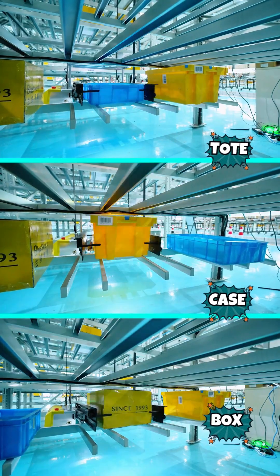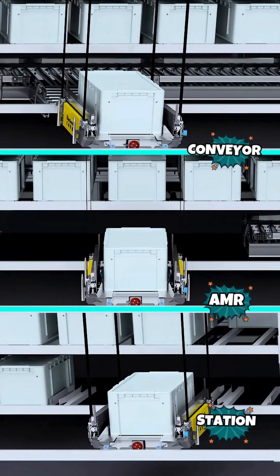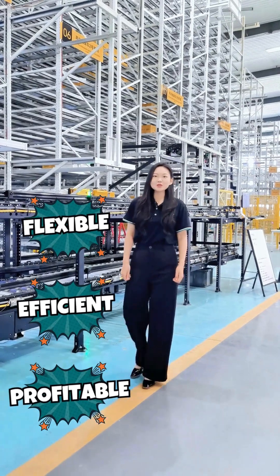It supports mixed materials from cartons to totes and ties in with AMR, conveyors, and other transfer systems. The result is real flexibility, speed, and reliability.